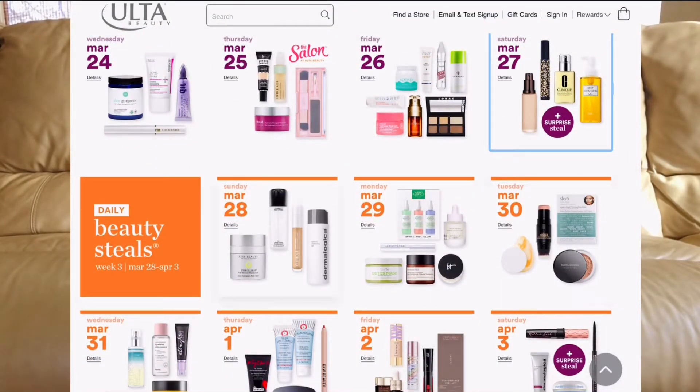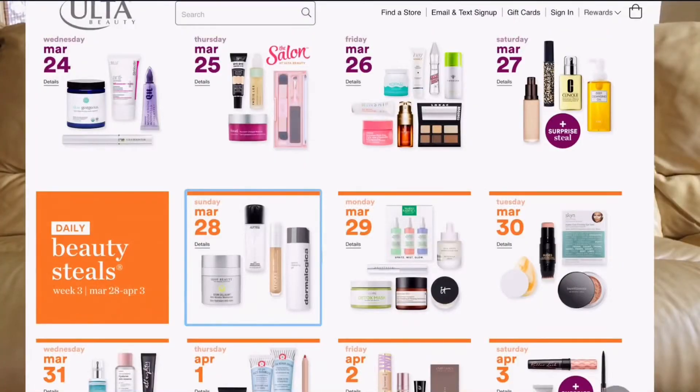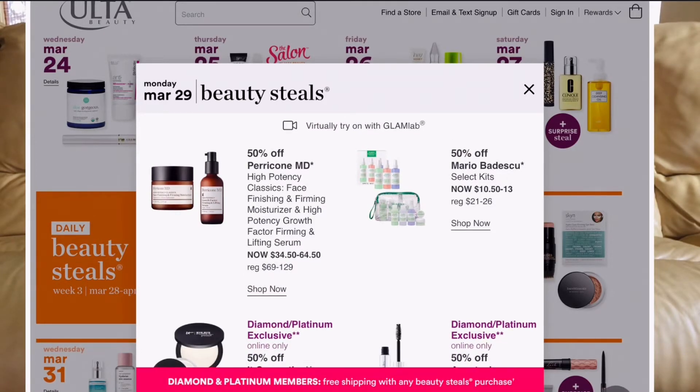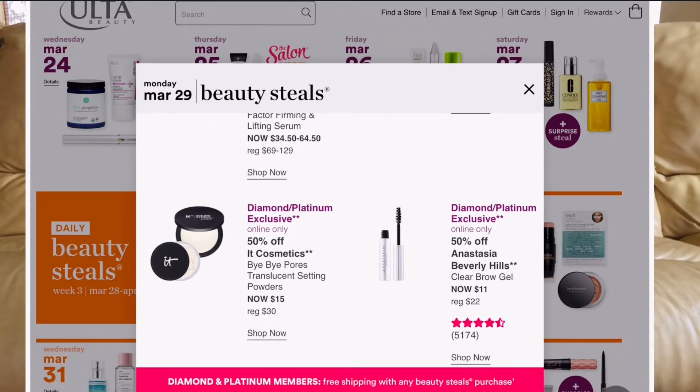March 28th: MAC Fix Plus setting spray is going to be $14.50. March 29th: Mario Badescu kits — I love their setting sprays, going to be $10.50, very affordable. Also the IT Cosmetics Bye Bye Pores Translucent Setting Powder — I've heard great things, but I'm going to pass since I'm currently rotating through three different powders already.